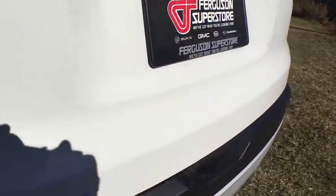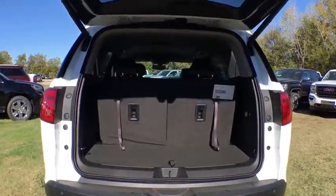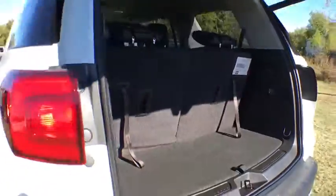Remote engine start. Keyless entry. Steering wheel audio controls. Power liftgate. Lane departure warning. Anti-lock braking system. Power passenger seat. Backup camera.